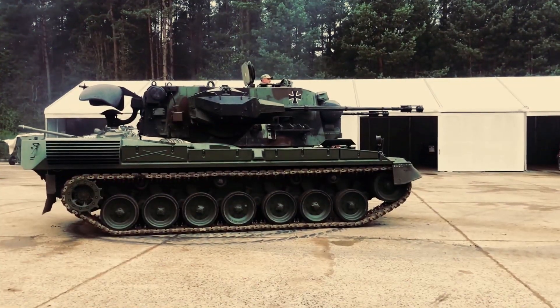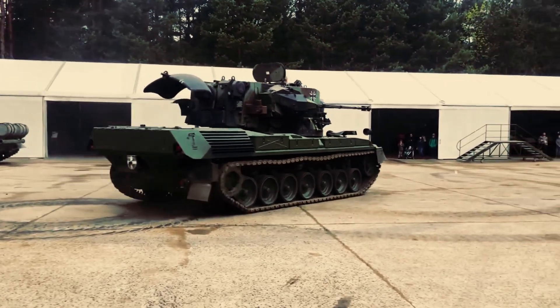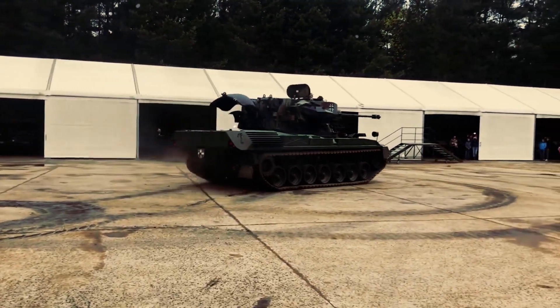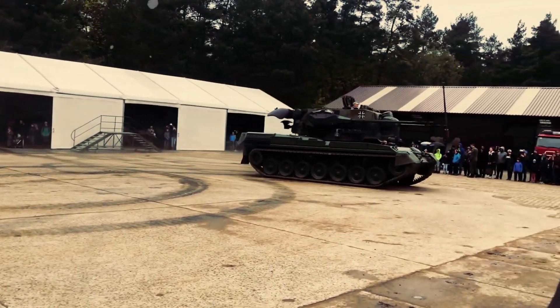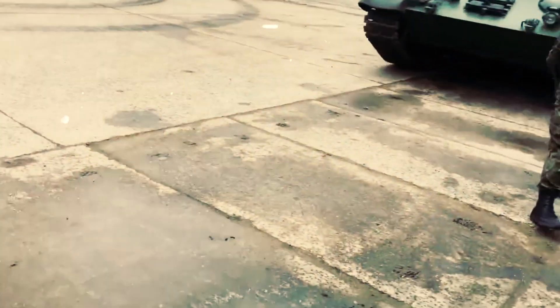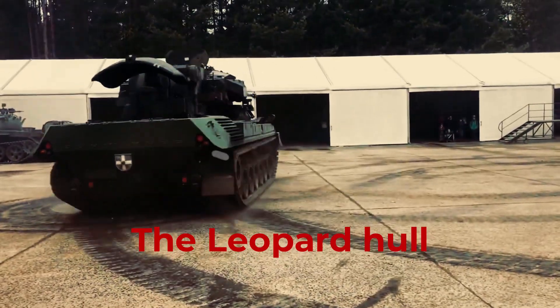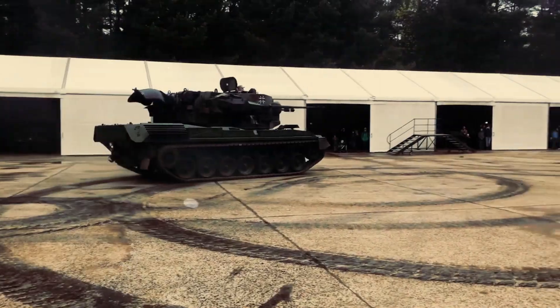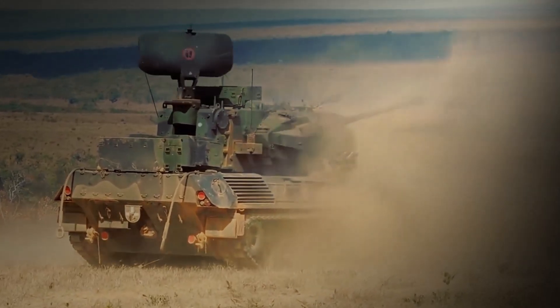The Jeopard anti-aircraft system is designed to operate in all weather, ensuring effective operation both during the day and night. The vehicle's high-speed capabilities enable it to reposition quickly on the battlefield, making it difficult for adversaries to target. The Leopard hull provides the Jeopard with exceptional maneuverability, allowing it to traverse various terrains while maintaining operational readiness.